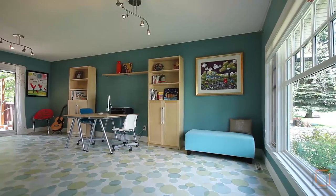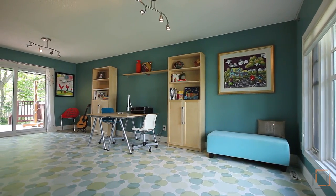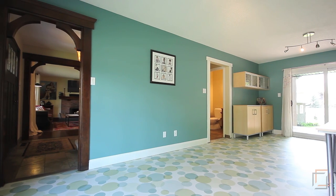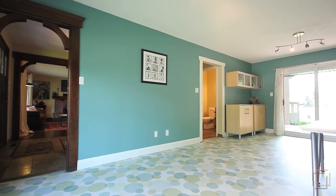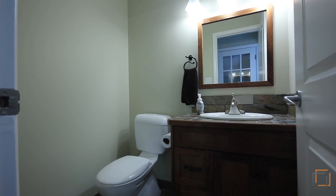Durable melamine covers the floors of your versatile bonus room. Use this spacious area as a playroom for your kids, or for yourself as a studio or workspace. There's also a half bath on this level.